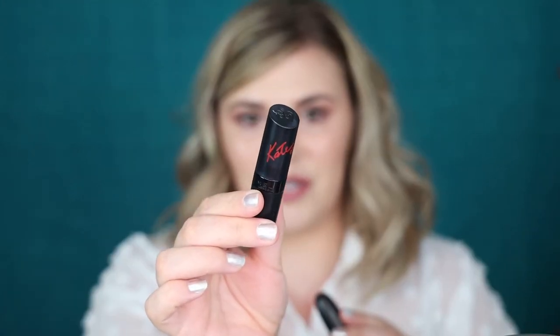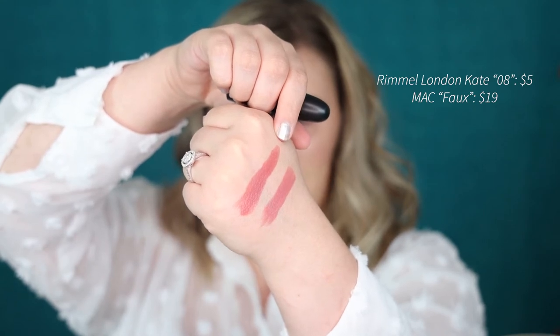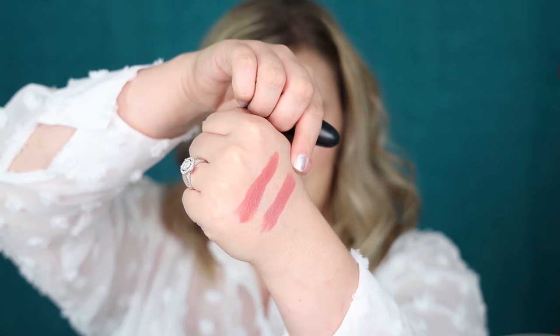But to be honest, this reminds me of my favorite Rimmel lipstick. Let me grab it — this is the Rimmel London Kate line in the shade 08. The colors are kind of similar; the MAC one might be a little warmer, but you guys — I think I found a dupe! The Rimmel London Kate lipstick in 08 and the MAC Faux Satin Lipstick really don't look that much different. The Kate one smells better, but they both leave that kind of sheen on your lips. They are slightly different though, so I wouldn't call them an exact dupe.